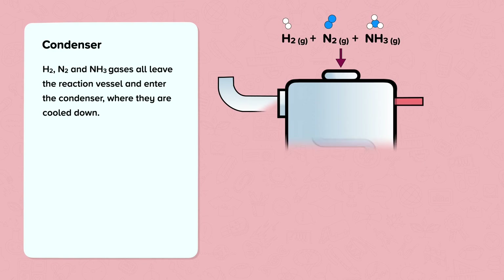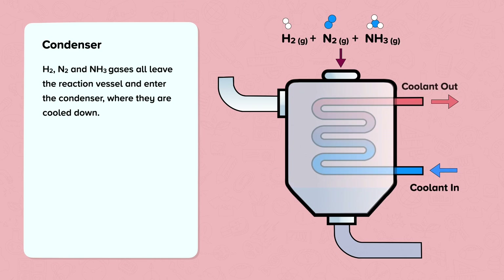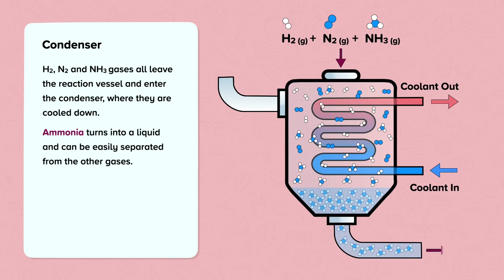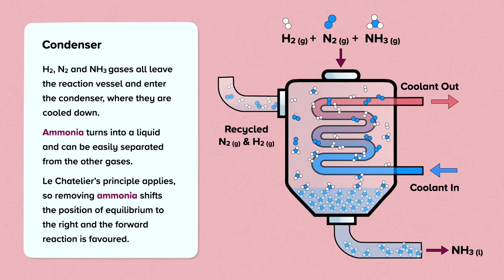The three gases — hydrogen, nitrogen and ammonia — all leave the reaction vessel and enter into the condenser, where they are cooled down. As the coolant moves in and out of the condenser, the temperature drops low enough for the ammonia to liquefy or condense into a liquid. The hydrogen and nitrogen still remain gases at this temperature, which means the ammonia can be easily separated from the mixture. Since Le Châtelier's principle applies to this reversible reaction, removing ammonia shifts the position of equilibrium to the right, and the forward reaction is favoured, encouraging the production of more ammonia. The unreacted hydrogen and nitrogen are then recycled back to the compressor.